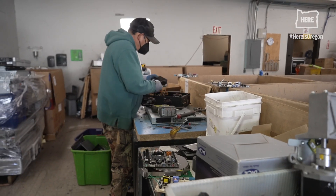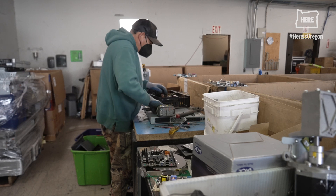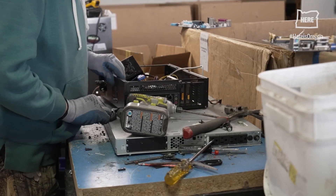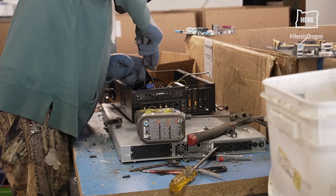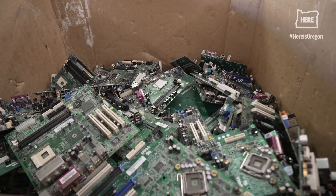If it's decided that it's not viable, they'll dismantle it and separate it out into its different parts — plastic, gold-bearing material, copper-bearing material — and from there it will go to a refinery where those commodities are recovered.